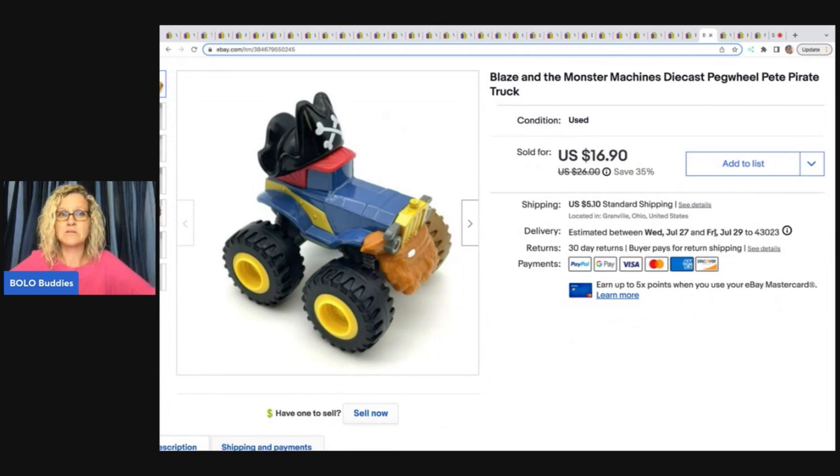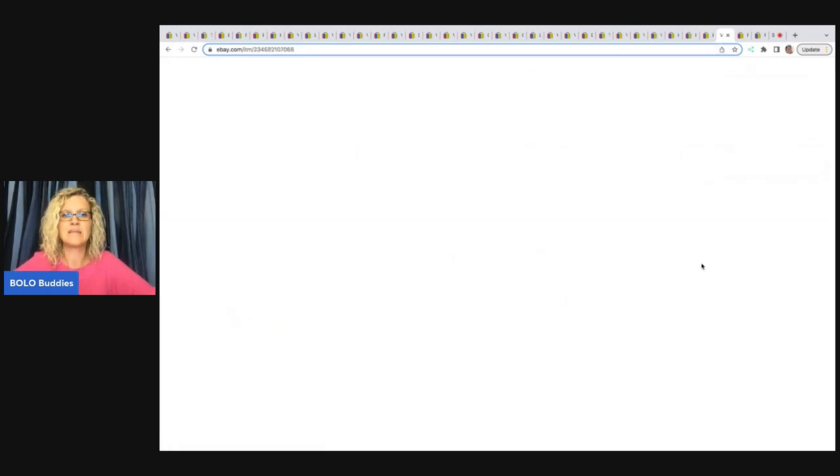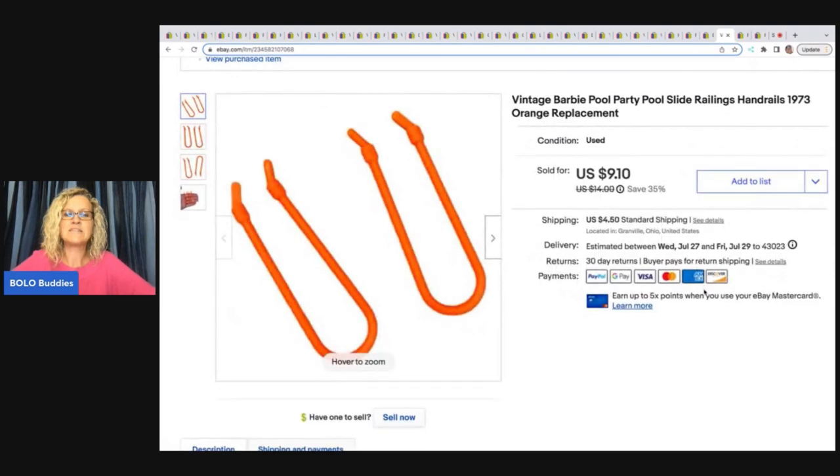The next item is this Blaze and the Monster Machines die-cast peg wheel Pete the Pirate truck. Anytime I see Blaze and the Monster Machines — at garage sales, Goodwill bins, thrift stores — I pick them up. They are a nice little bread and butter Bolo. This one sold for $16.90 plus shipping.